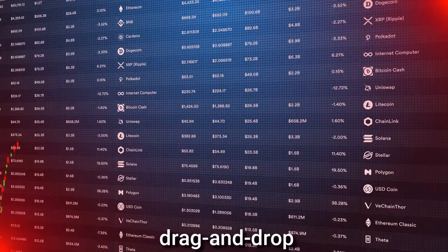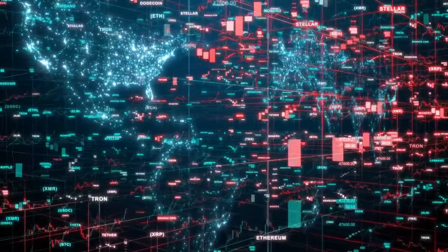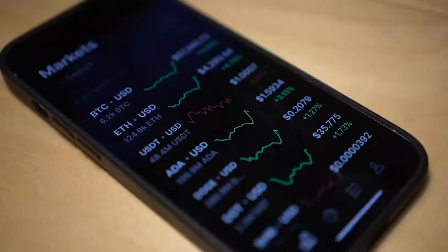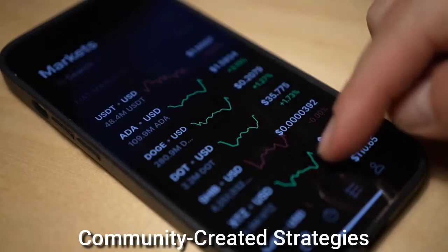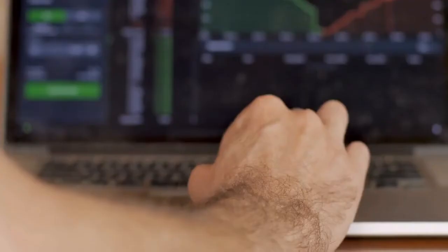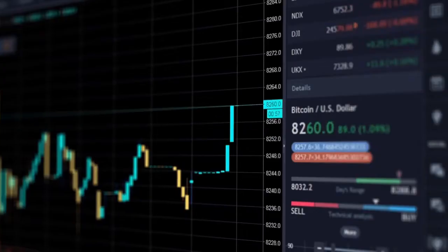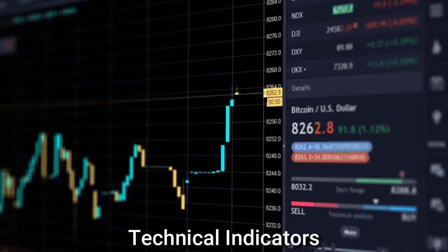The platform features a drag-and-drop editor that allows users to browse, create, and implement cryptocurrency trading strategies in the cloud. Users can choose from hundreds of community-created strategies in its marketplace. Krill claims that by using its visual editor, experienced traders can build their own strategies with complex technical indicators without knowing how to program.